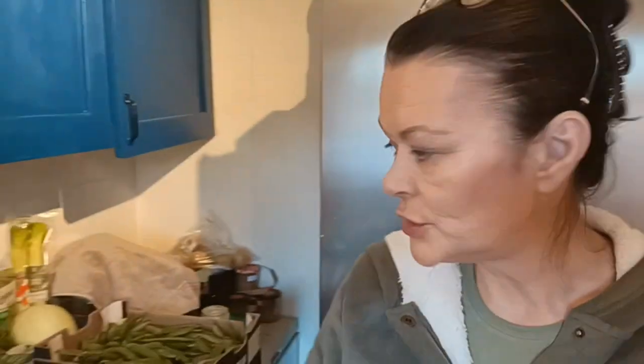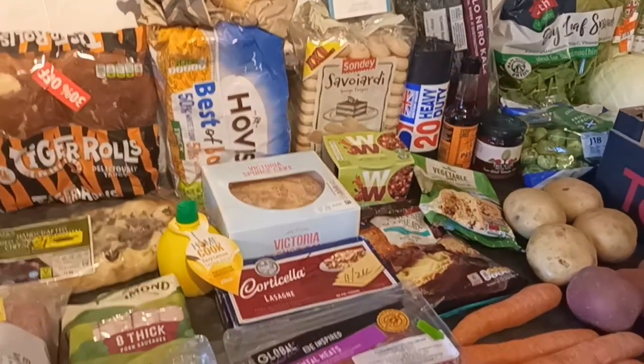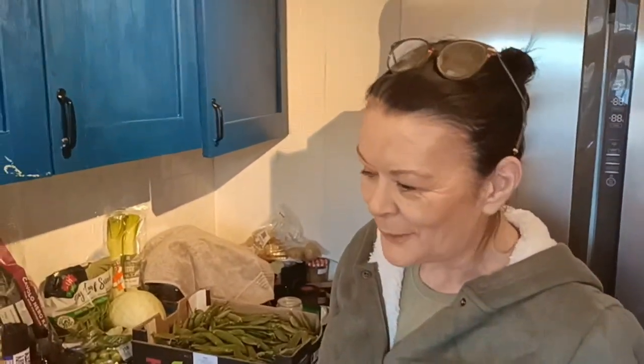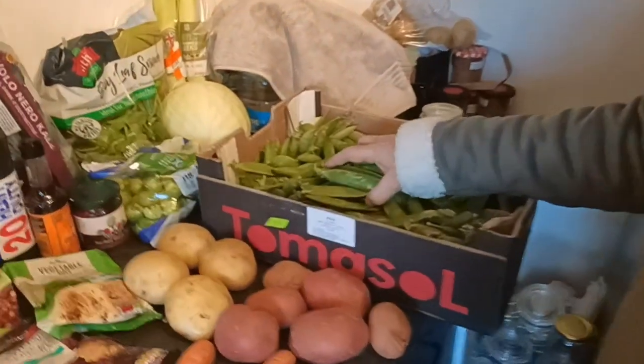In yesterday's video you saw me at the Asda, and I spent a £20 voucher which was given to us from a friend for Christmastime. I had seven products and still had to put 20 pence towards it. So today I've been to three local food initiatives - two out of town and one on my doorstep.